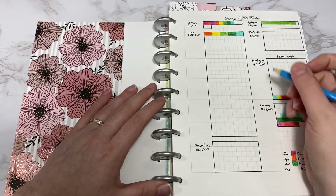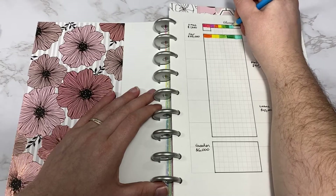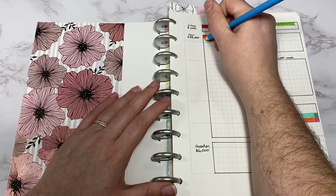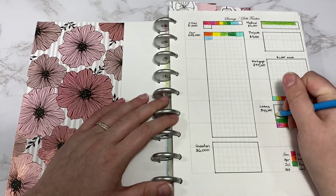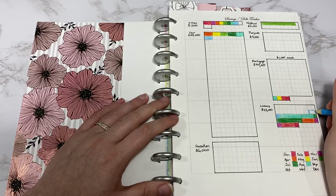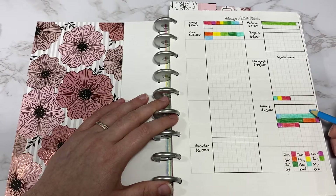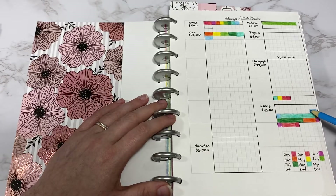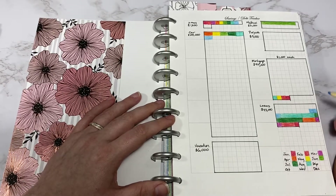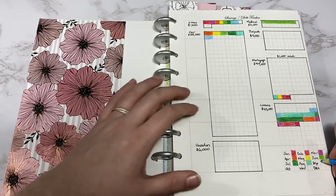This is a visual savings and debt tracker. We added $100 to Christmas and $200 to our car sinking fund. For loans, we paid off $3,000 so I will put that down to $18,000. Even though it's a little bit more than $18,000, I like to just put that whole number there. The mortgage is still at $90,000 so I won't color anything in for that one. Down here I have my key — this was for September and I used this light blue color.